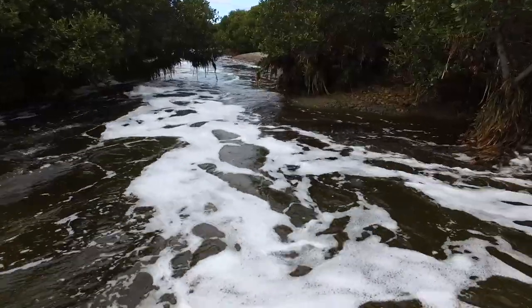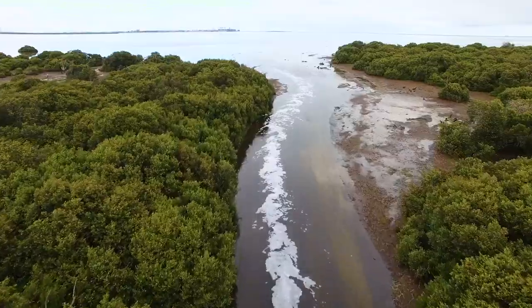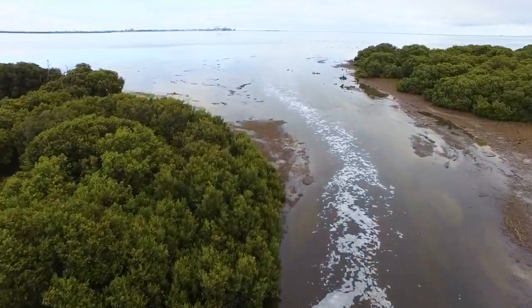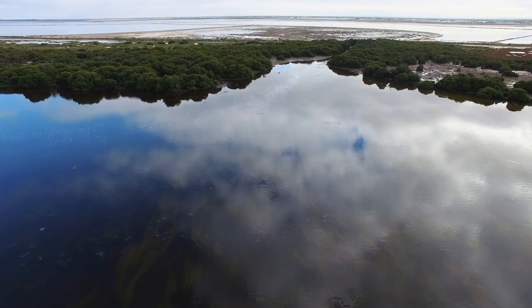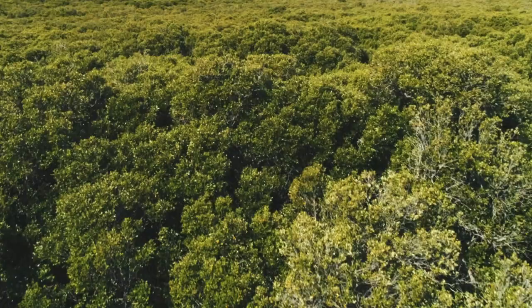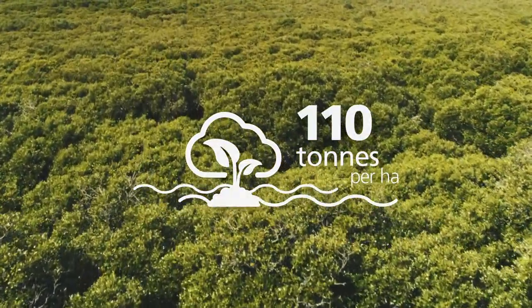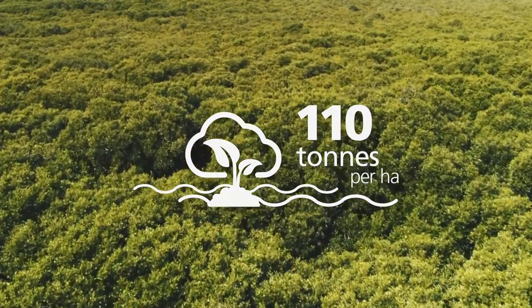The results? So far we've seen a rapid improvement of the water quality, and for the first time in decades vegetation, fish, and invertebrates are beginning to re-inhabit the pond. Preliminary results suggest these mangroves can store up to 110 tons of carbon per hectare.